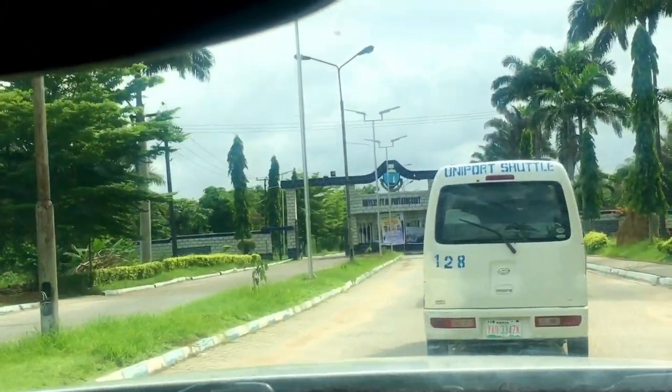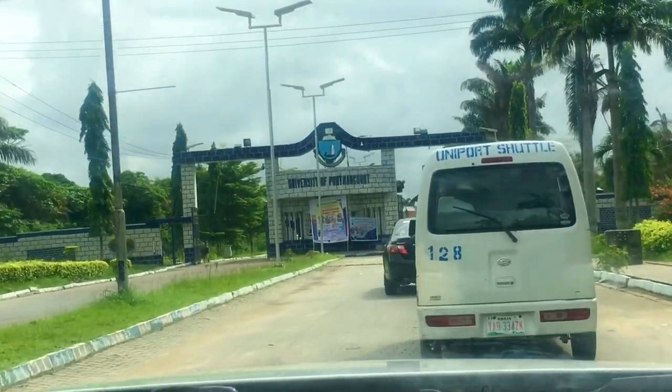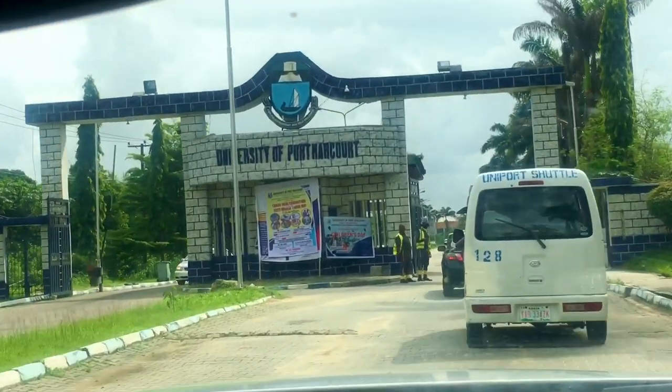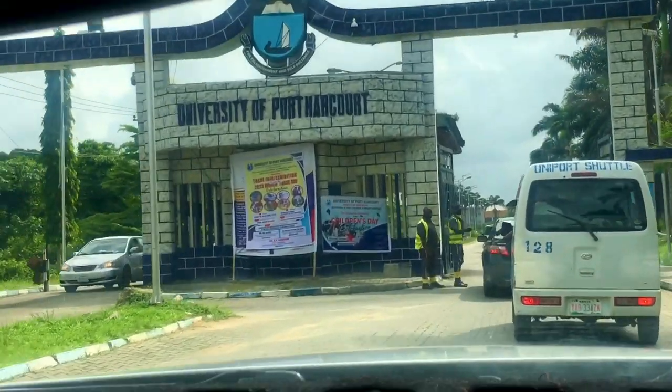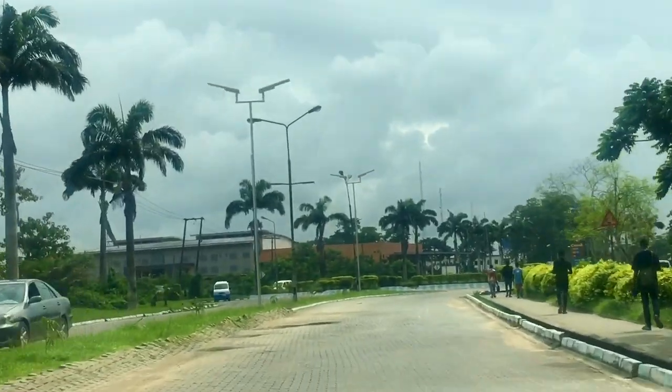The University of Pottercott, which was founded in 1977, has three major campuses: the Chuba, the Delta, and the Abuja campus. This is the Abuja campus main gate, and I will take you around Abuja campus and also show you some parts of the other campuses.